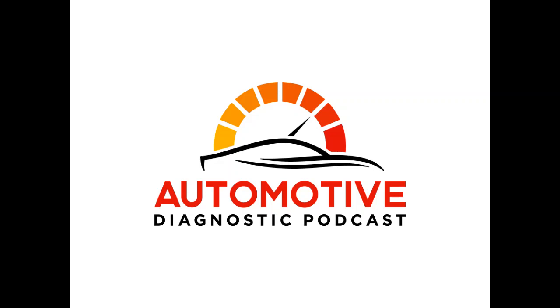I am happy to have Automotive Seminars as a sponsor for the show. If you're not familiar, Automotive Seminars is a diagnostic technician training company.